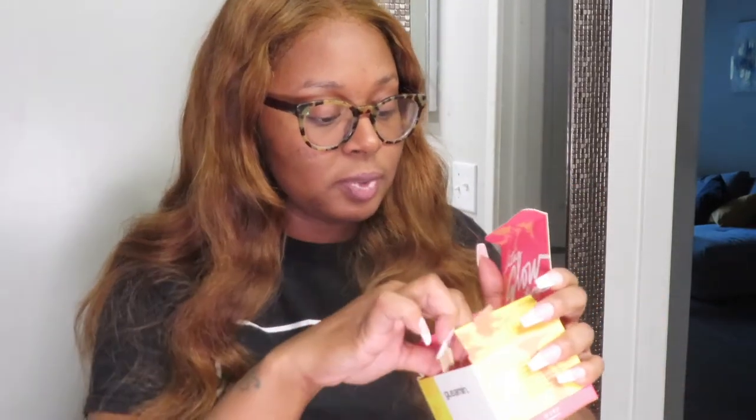I'm so happy that I received this product and I've heard so many great reviews. It comes with a little brush, and that's one thing I love about it — I wear nails and I don't want to get product all in my nails and have to scrape it out. So I'd rather just apply it with the brush and keep my fingertips as clean as possible.